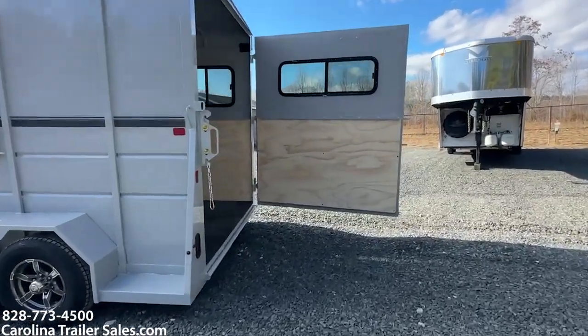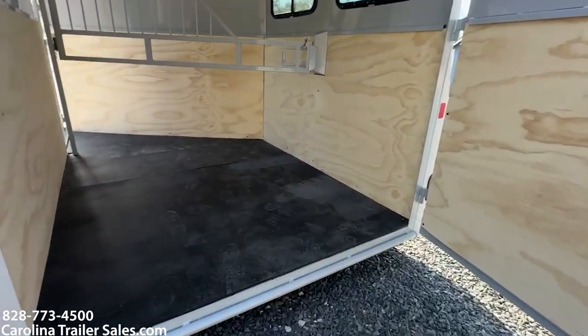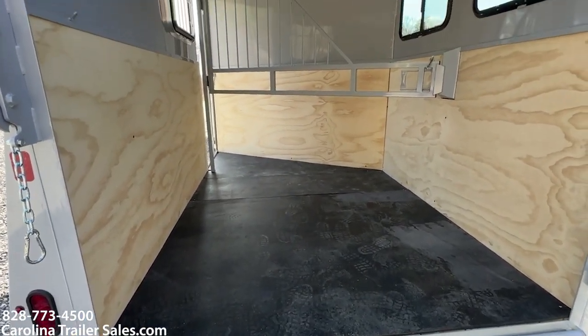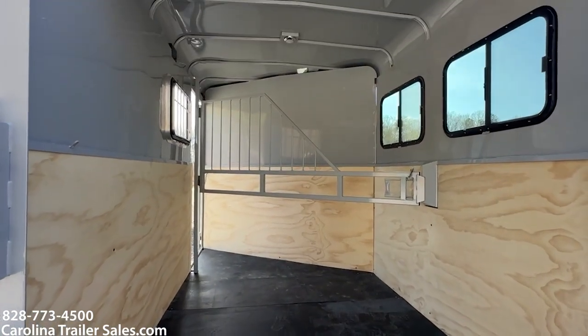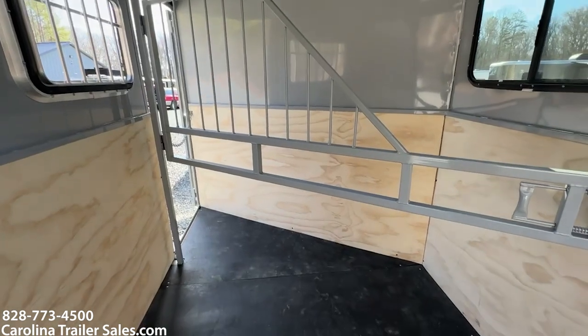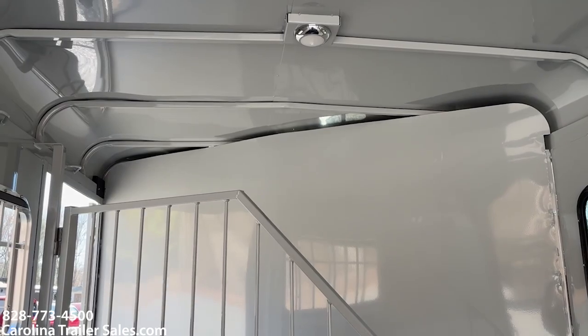The walls are lined in this trailer with plywood, so it is already pre-lined. It does have a wood floor — pressure-treated wood floor. It does have an airflow divider. This trailer is 7'6" tall and it does have a light.